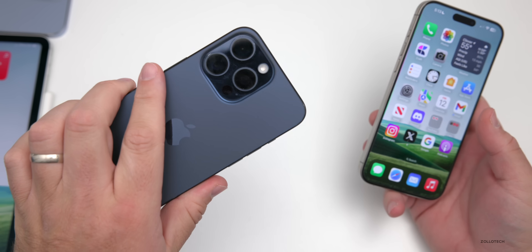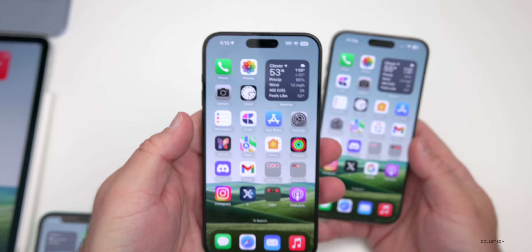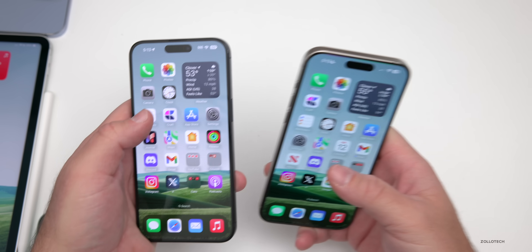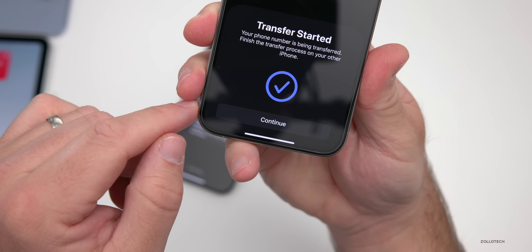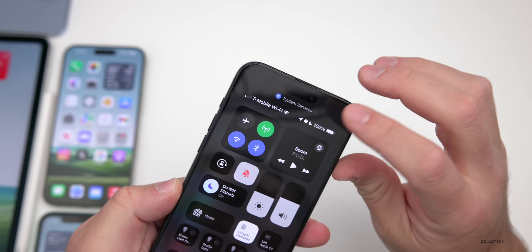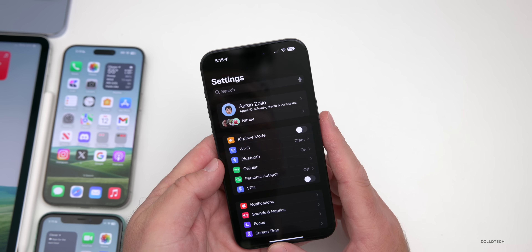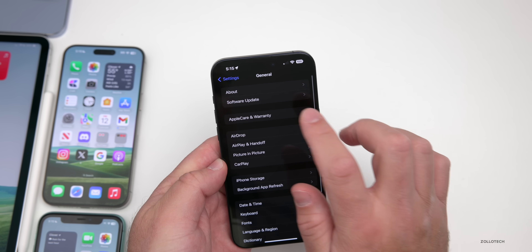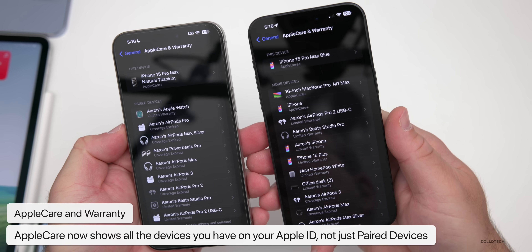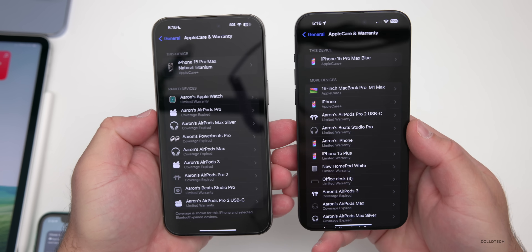As far as new features, I have iOS 17.3 beta 3 on my blue iPhone 15 Pro Max and 17.2.1 on the natural titanium model — I needed something reliable for CES travel. I'll quickly switch my SIM card over to the beta device. Now back on the beta with T-Mobile. One UI difference: under Settings > General > AppleCare & Warranty, iOS 17.2.1 shows 'paired devices' while iOS 17.3 beta 3 says 'more devices,' showing all connected devices instead of just paired ones.